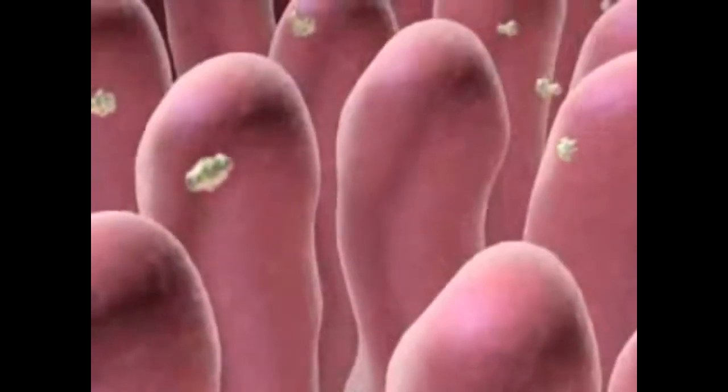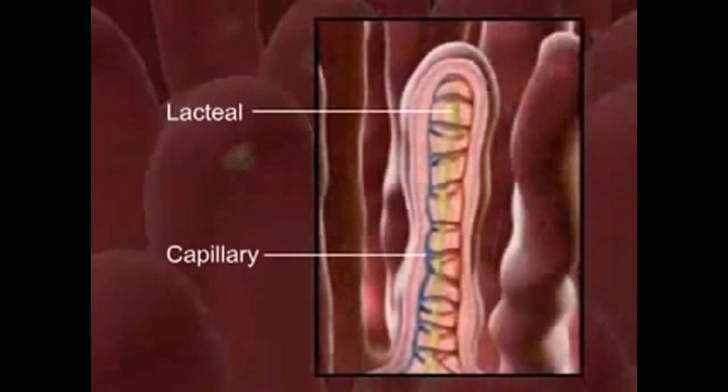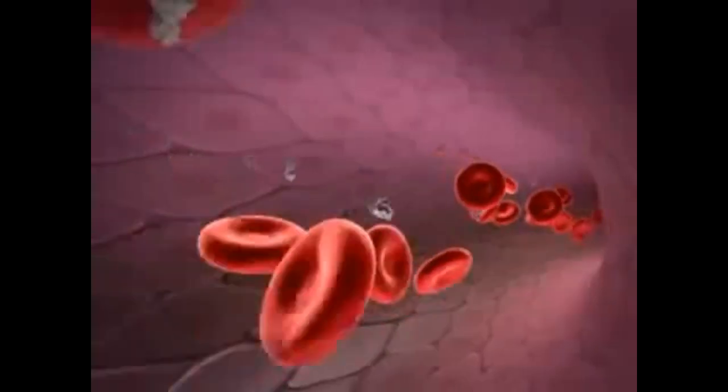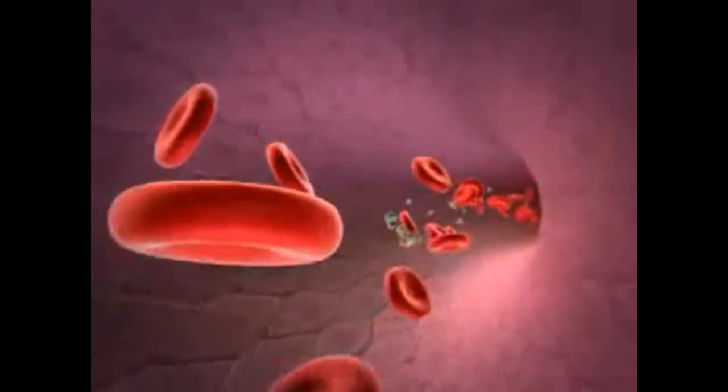The walls are covered with villi where nutrient absorption takes place. The structure of each villus contains a capillary and lacteal to pick up the digested nutrients. The nutrients are then transported by the blood to all the cells of the body.